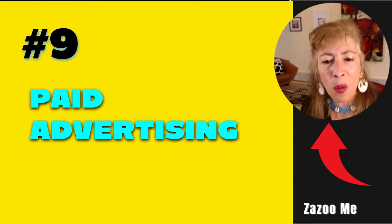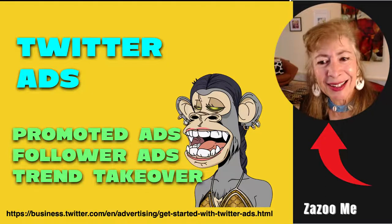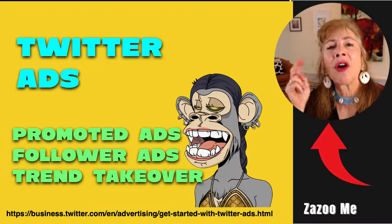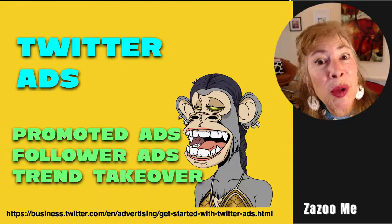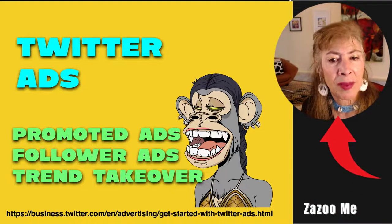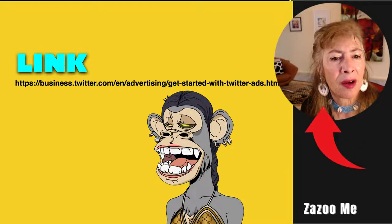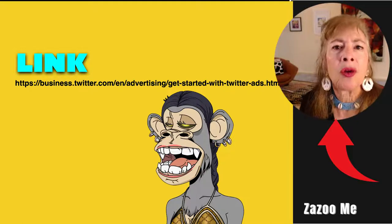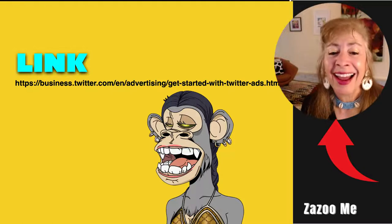Number nine: paid advertising. Twitter ads come in three types: promoted ads, follower ads, and trend takeover ads. You definitely want to put this in your project budget. The link to get started with Twitter ads is at ads.twitter.com/getting-started-with-twitter-ads.html — something you want to look into.